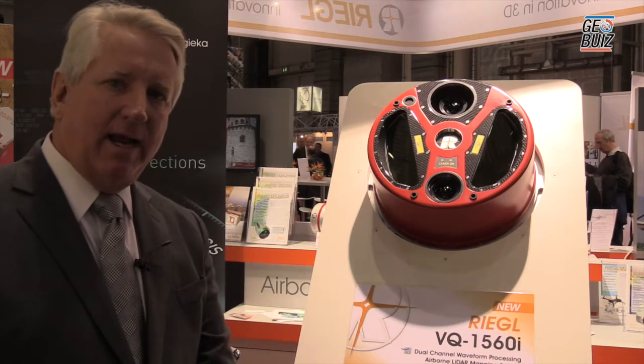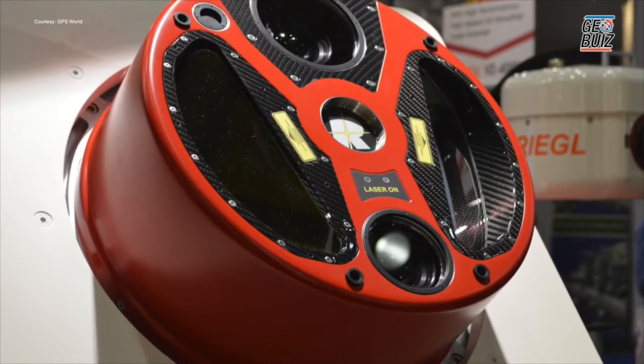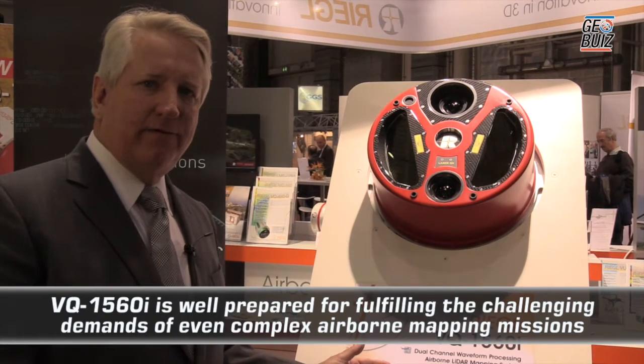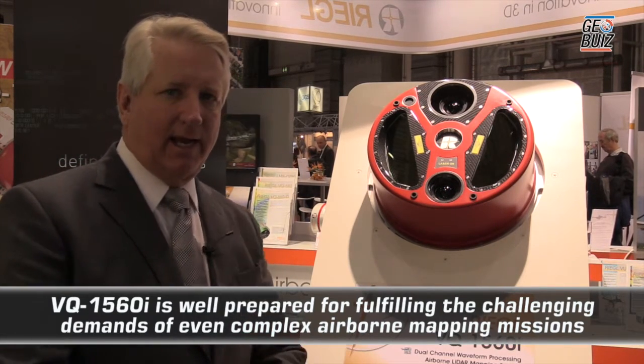The main attributes of the 1560i that make it so exciting and dramatically more productive than its previous system is that the net effective measurement rate that this system acquires data at is 1.3 million measurements per second.